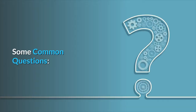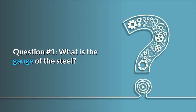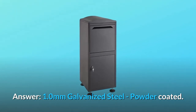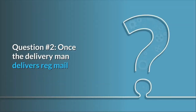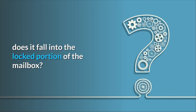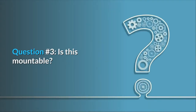Some common questions. Question 1: What is the gauge of the steel? Answer: 1.0 mm galvanized steel, powder coated. Question 2: Once the delivery man delivers regular mail, does it fall into the locked portion of the mailbox? Answer: Yes.